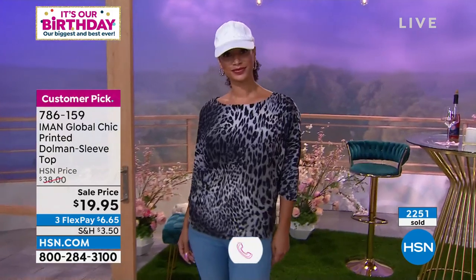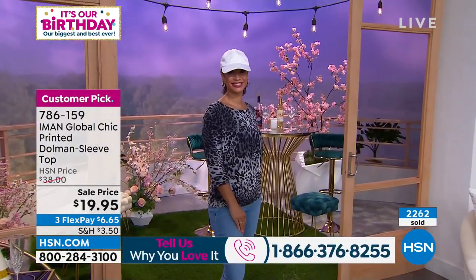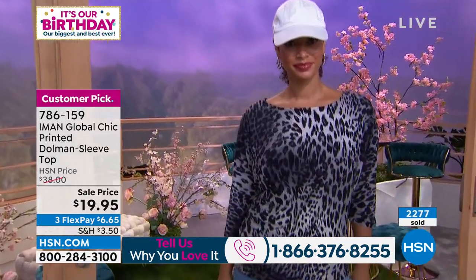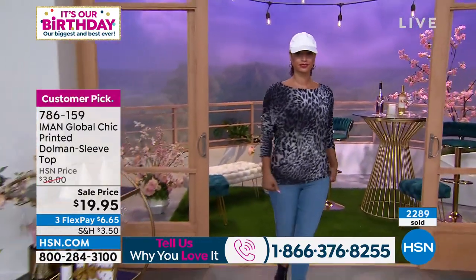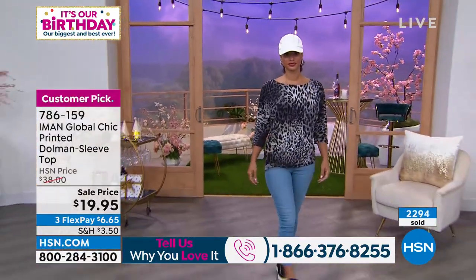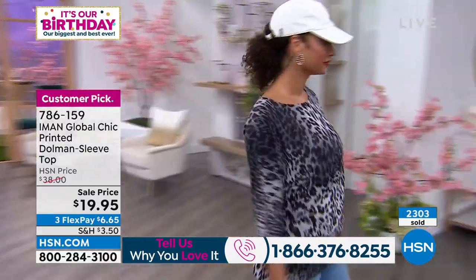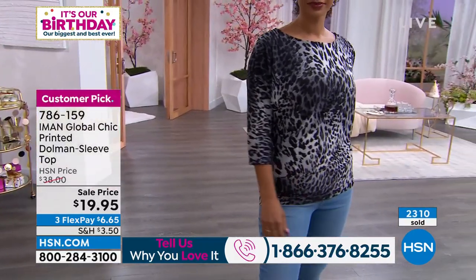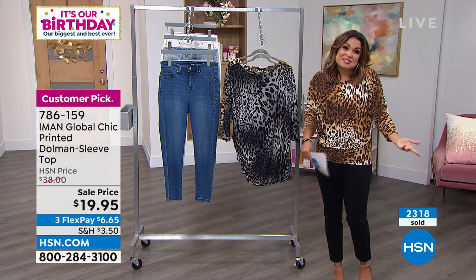If you're watching right now and you love Iman fashions, I would love to hear from you — it's just me and you doing a little Sunday shopping. That number is our testimonial line: 1-866-376-8255. Give me a call. I want to know what you love. There may be someone watching right now who's never tried Iman fashions, and you could be the one person that helps them decide it's worth a shot.